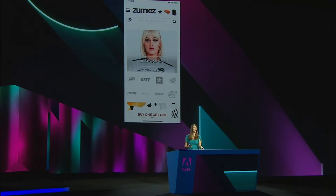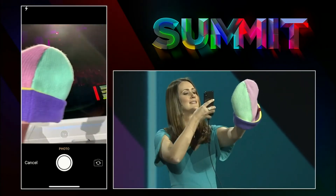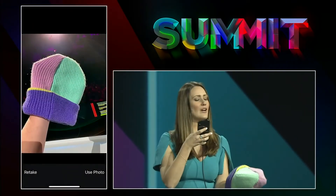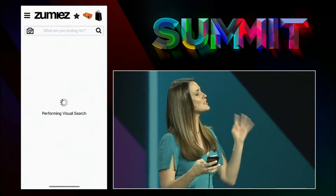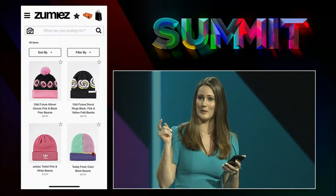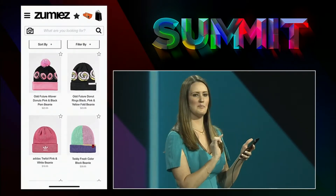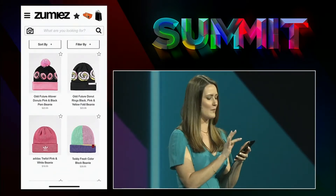Another area in which Adobe has given us a lot of innovation is visual product search. I was out the other day and I saw my friend wearing a hat that I loved, so I took a picture of it. I'm able to visually search that picture using Sensei technology and find not only the exact hat I was looking for, but similar results as well. As cute as my friend's hat was, I actually like this one with the pink donuts better, so I'm going to get that one instead.